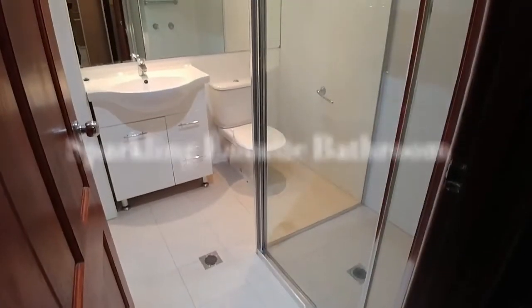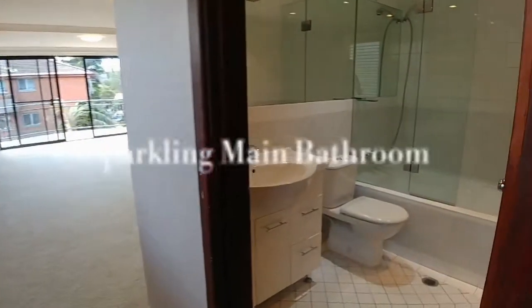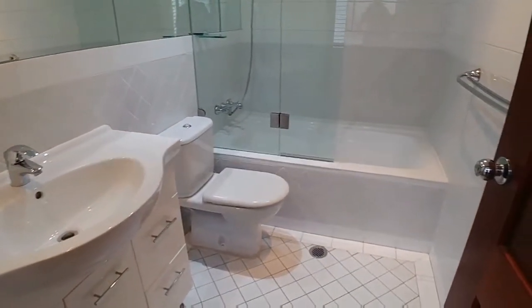The ensuite bathroom is really handy if you have kids or guests over. The second door down the hallway is for the main bathroom — a really lovely modern design.